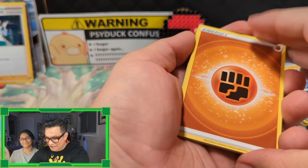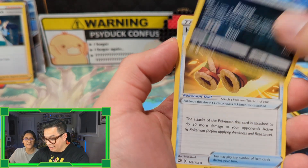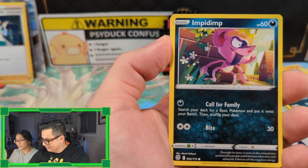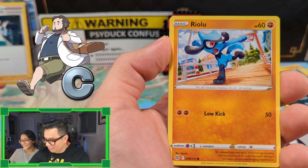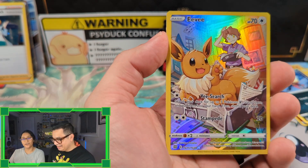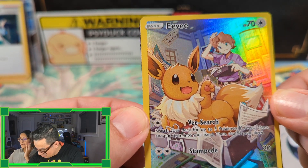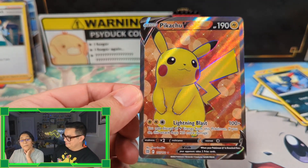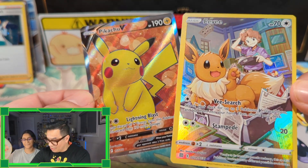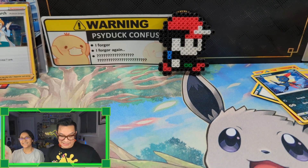I remember Professor Ivy from the anime of course, but I don't remember her in the video games. Then we have Professor Rowan — wait, you forgot Professor Birch! I forgot Professor Birch — he's a little chubby man. Look, another full art! And this time we have Eevee. Professor Birch is the professor of the Hoenn region, yes he is — Brendan! Oh my goodness, we have another one — it's a double hitter with Eevee and Pikachu, the two mascots of Pokémon. How appropriate, they're best friends!